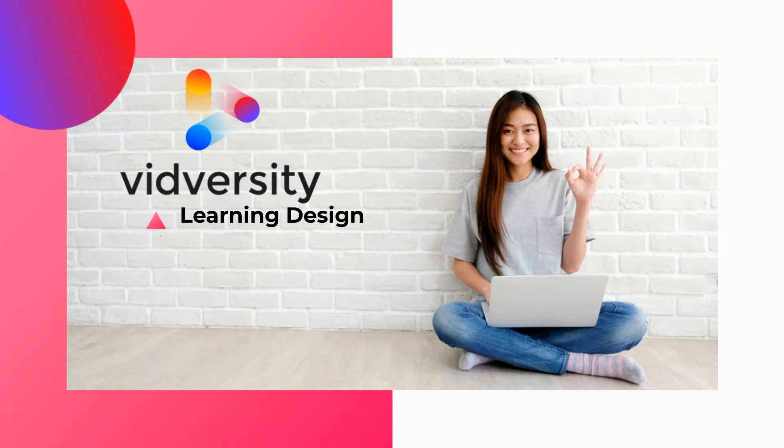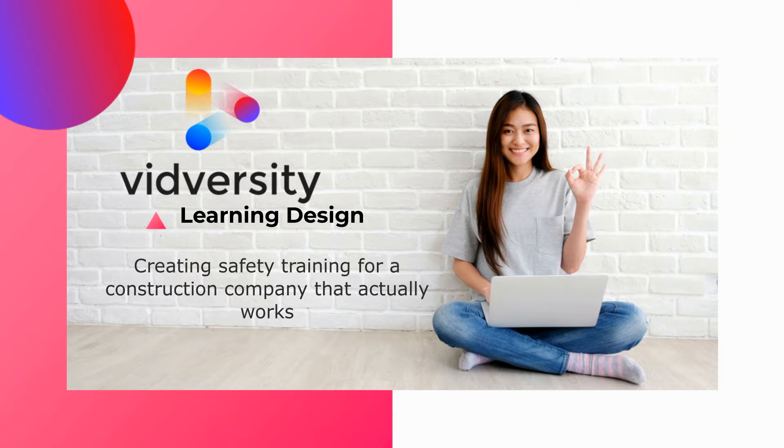Welcome to this Midversity Learning Design case study. This one is about creating safety training for a construction company that actually works.